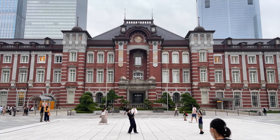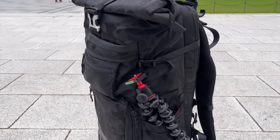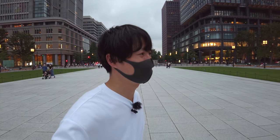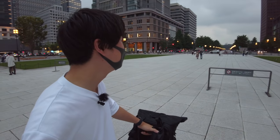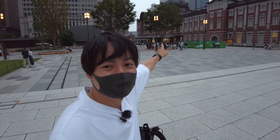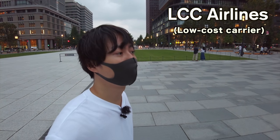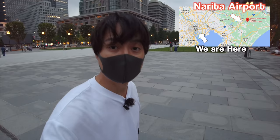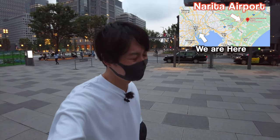Hey guys, I'm at Tokyo station now. Today we are finally going back to Osaka. I've stayed in Tokyo for a while so I have big luggage. Last time I used the local train to go back to Osaka, but this time I will use a plane. I have an LCC airline which is a really cheap airline, but my flight is from Narita Airport, which is kind of far from Tokyo station.